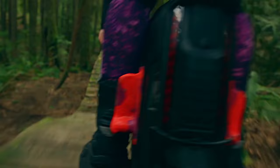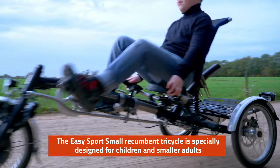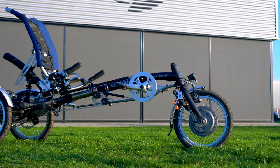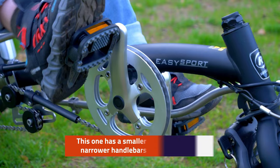The VanRam Easy Sport Small is a recumbent tricycle with the handlebars below. This recumbent trike is designed for children and small adults who want to cycle sportily, and is the smaller version of the Easy Sport Recumbent Tricycle for adults. It is suitable for people with an inner leg length of about 47 cm to 73 cm, corresponding to a body height of about 132 cm to 150 cm.